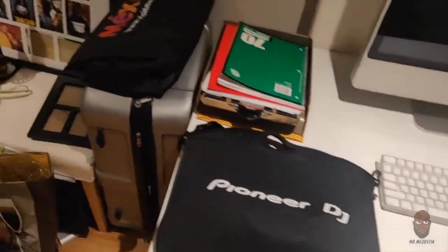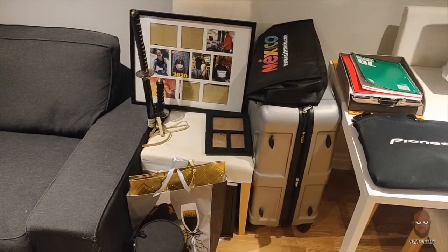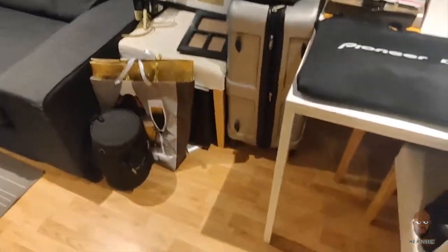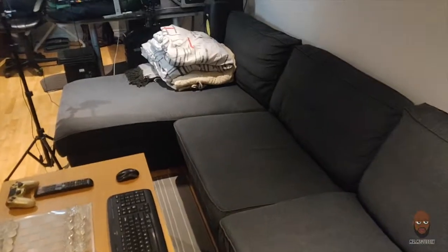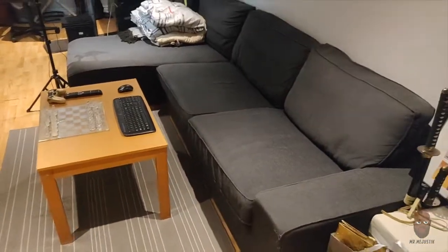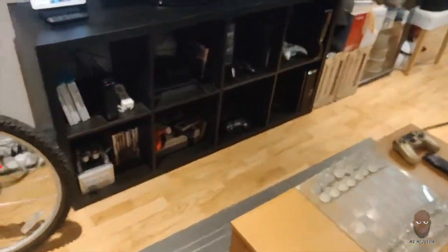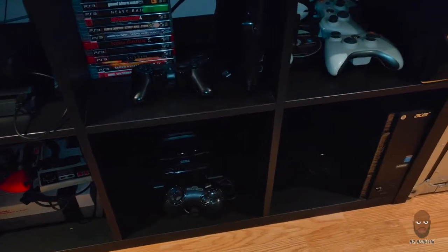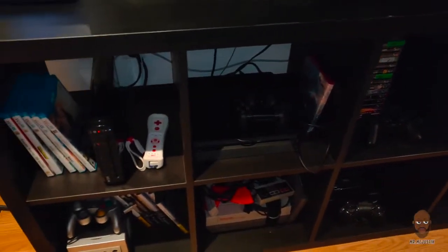This little corner here is kind of just collecting things — don't really have anywhere to put this stuff right now. Got a little monitor sitting there, some luggage, and the couch — the lounge area, area number two. This is where I would sit and play console games. Got all the console games lined up there: Wii U, PS4, PS3, Xbox 360, Sega Genesis, Classic Nintendo, and the GameCube.